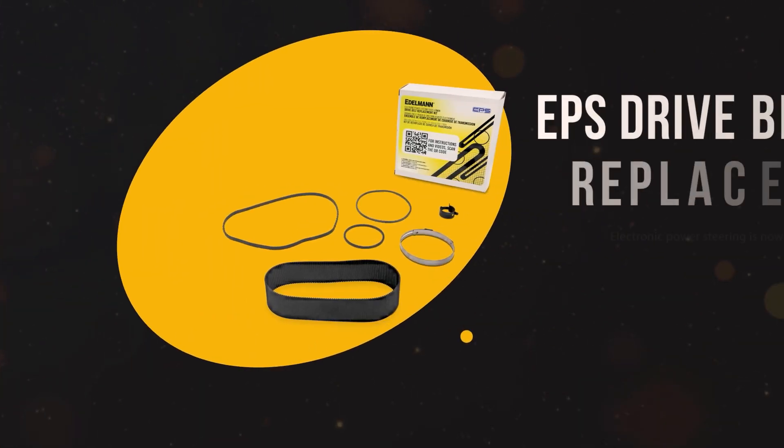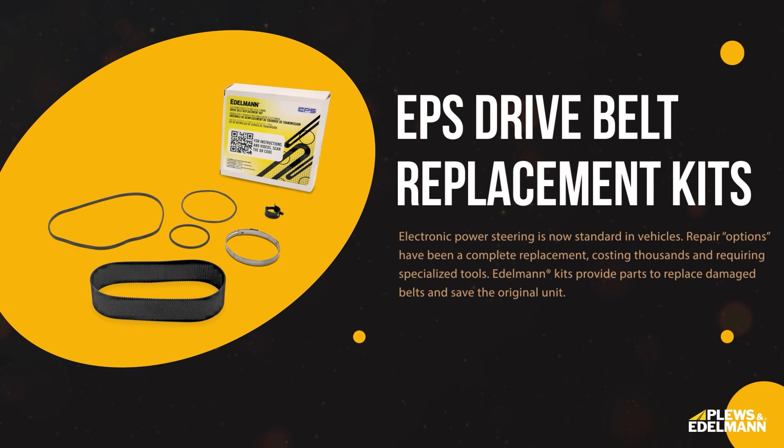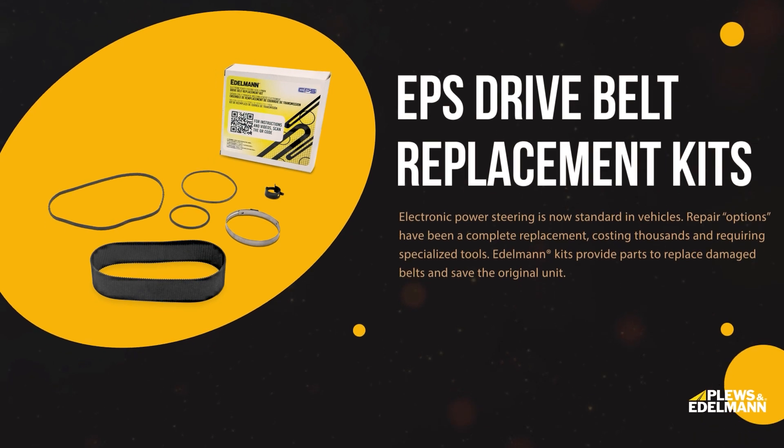When the belt inside an electric steering rack fails, the only option has been entire rack replacement, costing over thousands in parts alone. That's why Edelman developed the first ever EPS belt replacement kit, restoring power steering assist in hours, not days or weeks.